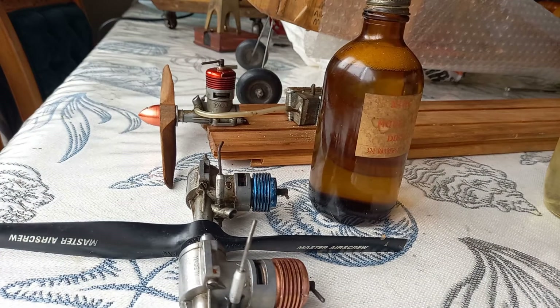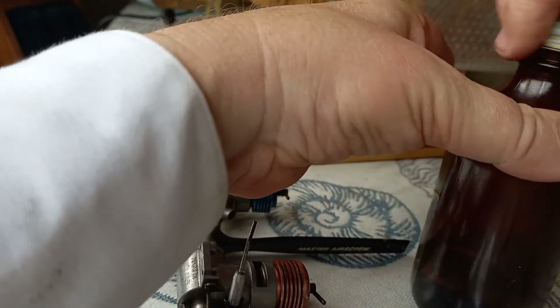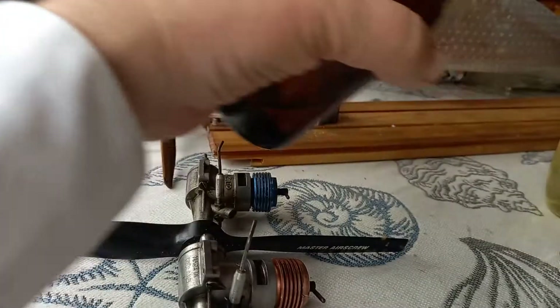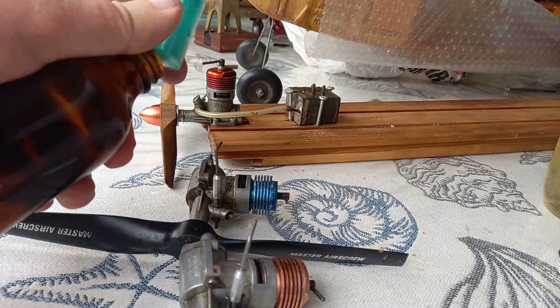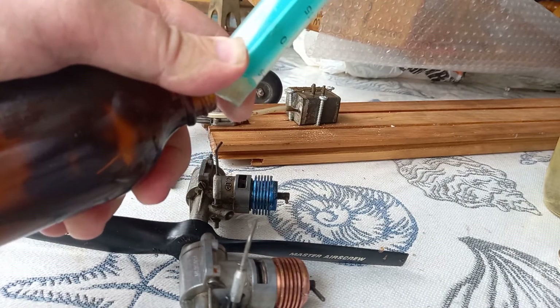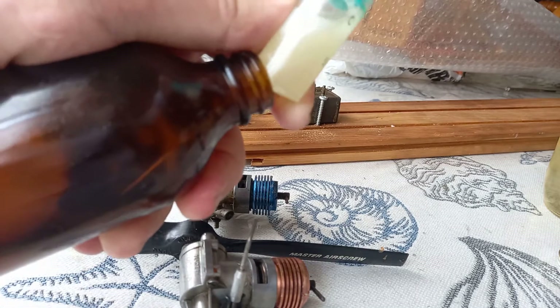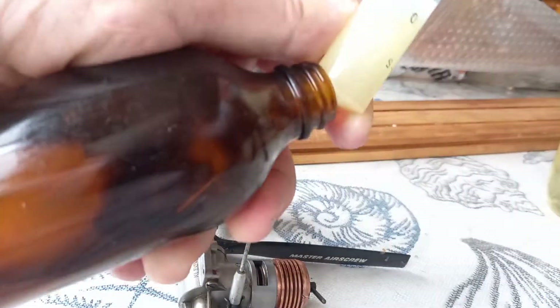It's not going to open. This one's opening, so we'll try this one first. Fuel from 50 years ago — well, it shouldn't work, should it? It really shouldn't work.